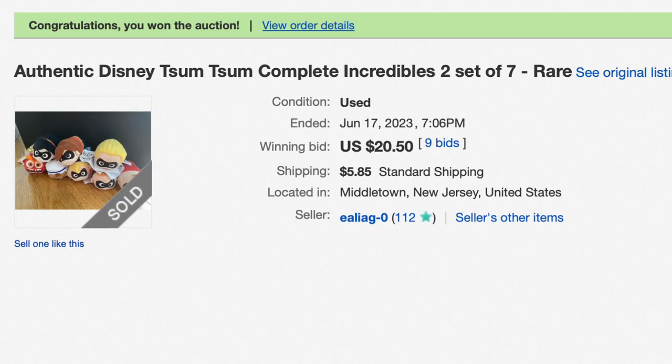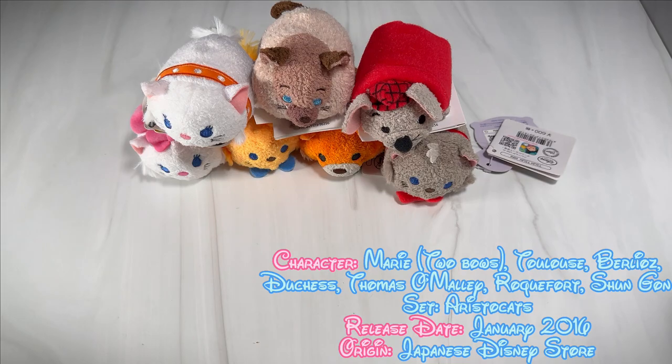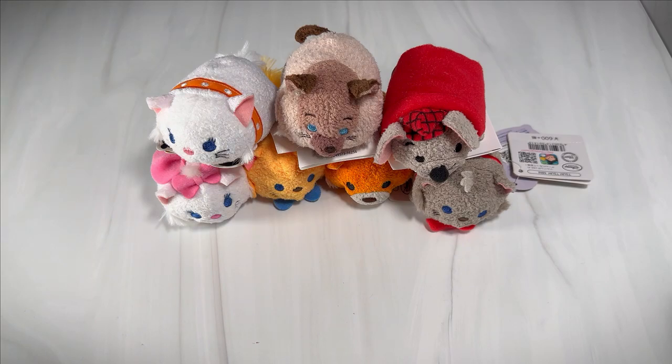The Incredibles 2 set is incredibly rare and hard to find. I got lucky finding a seller on eBay doing an auction — I was competing with one other bidder and won the entire set for less than $30, possibly under $40 with shipping. That's a really good deal considering the rarity. This set also came with the bonus Japan anniversary Jack-Jack, so overall a great find.